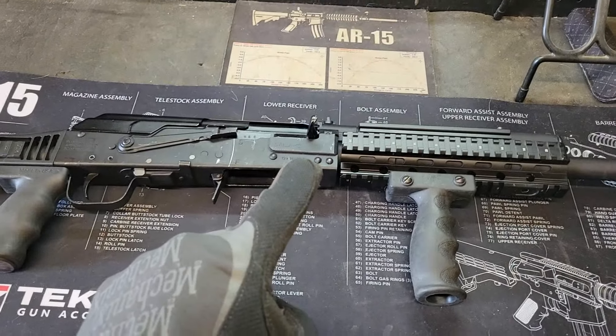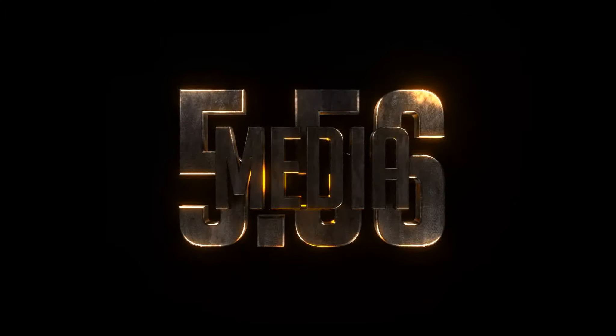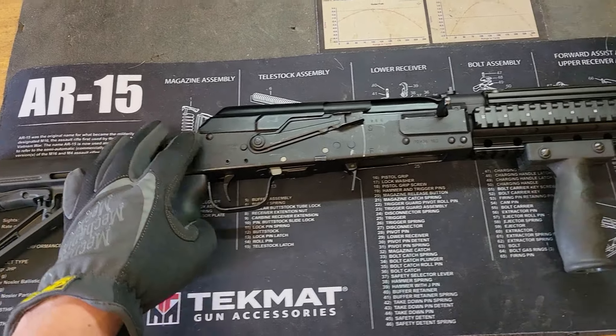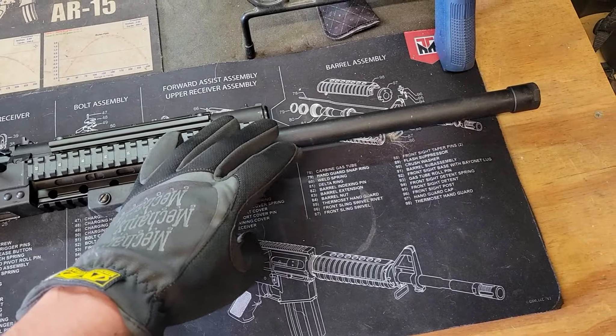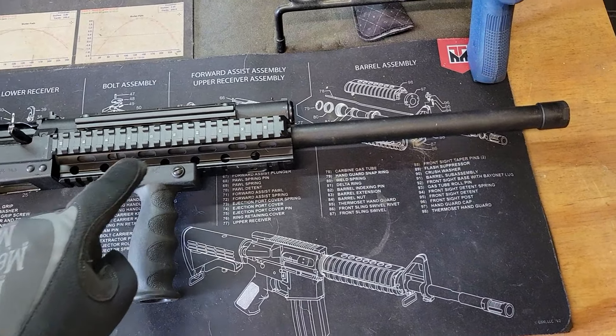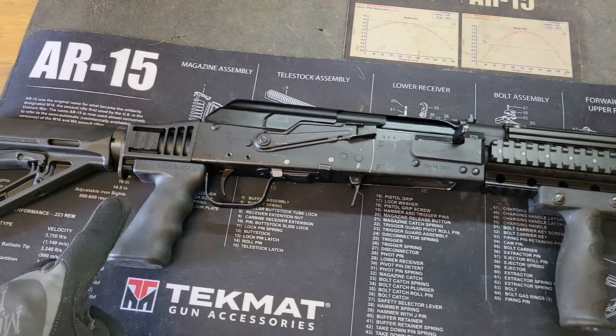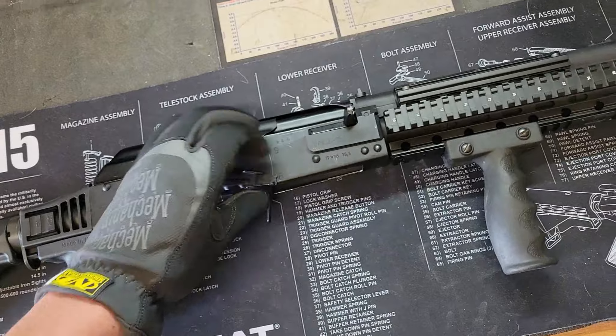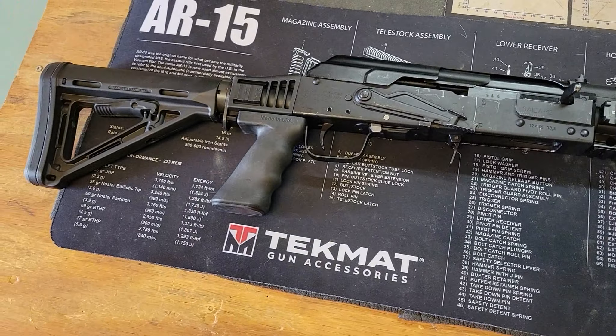Welcome back to 556 Media for a short video. We are back in the shop with a Saiga 12 — the Russian Saiga 12. These are no longer imported into the United States. But you're looking at it and going, that's a big-ass AK-47, and you're kind of right. It's an AK platform, except it's 12-gauge.